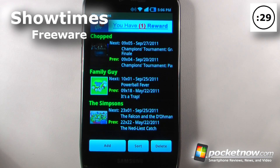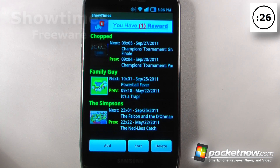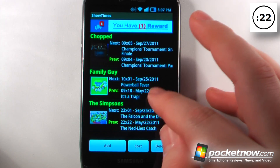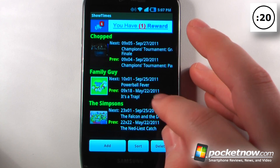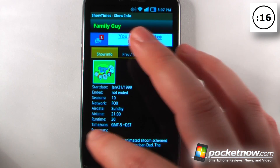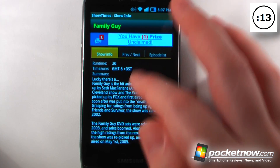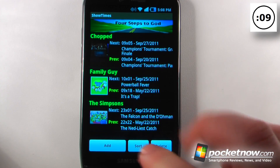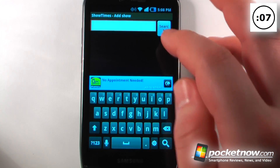Showtimes is a free application on the Android market that will remind you of your upcoming episodes of your favorite shows. Here we can view the next episode of Family Guy — it shows that it's going to air on September 25th. I can view the entire listing for this show, which shows it will start at 21:00, so 9 o'clock, and it gives a little summary about the episode. I can also go back and add a show by clicking down here.